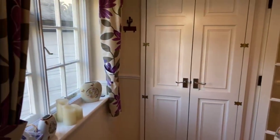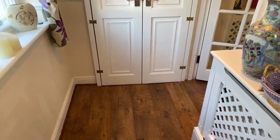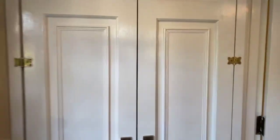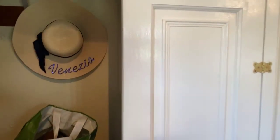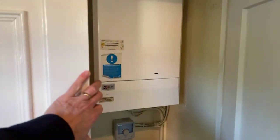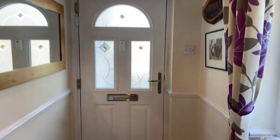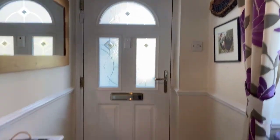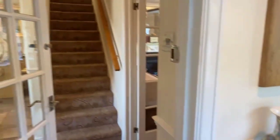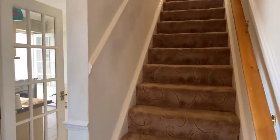We're in the entrance hall first of all. As you can see, we've got a side aspect window, laminate flooring, and a cupboard in front of you. In that cupboard we have the gas-fired boiler, so we've got gas central heating and hot water as well. Spinning around to show you the front door — that's where we've just entered — and then there's a further glazed door which takes you into the inner hallway with the stairs that lead to the first floor.